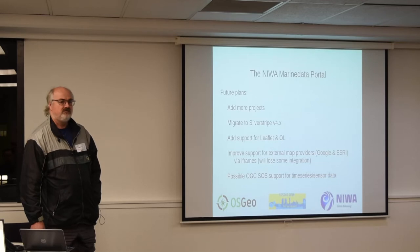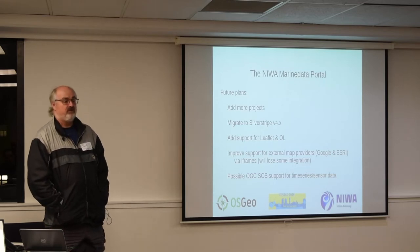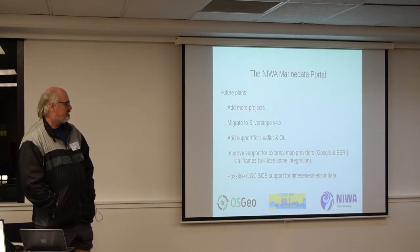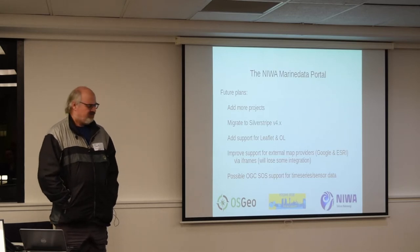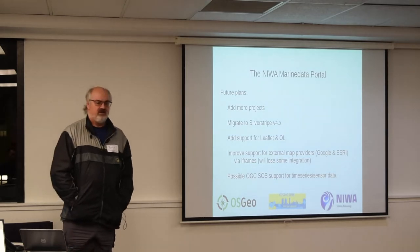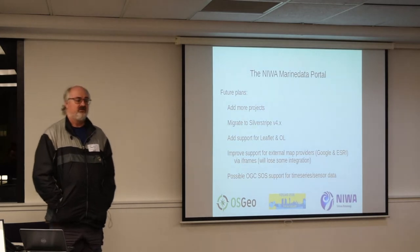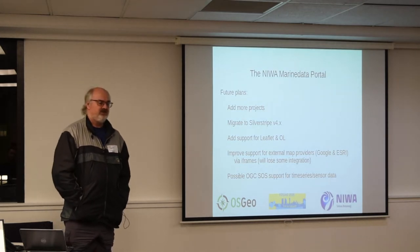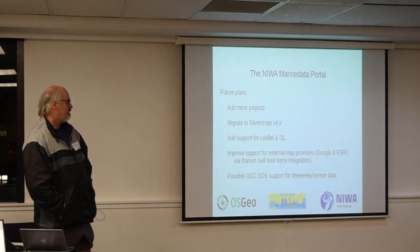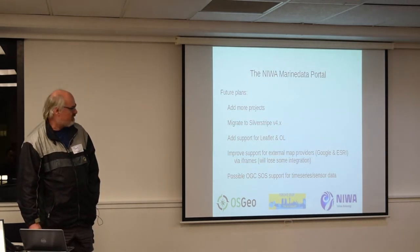LAWA — Land, Air, Water Aotearoa — is an MFE and council initiative to make public all council freshwater information. Most agencies are now mandating OGC protocols for sharing data. MFE has a working group called NEMS, the National Environment Monitoring Standards, with a draft document coming out that says sensor data in New Zealand will be shared using the SOS service. There are three tools in New Zealand used to manage sensor data for councils and CRIs: Kistas, Hilltop, and 52 North. They all provide data via SOS, so it's very much the direction we're heading.